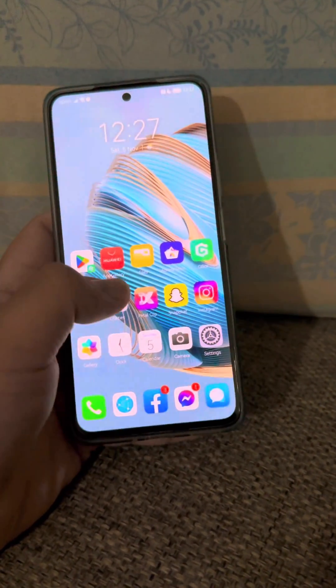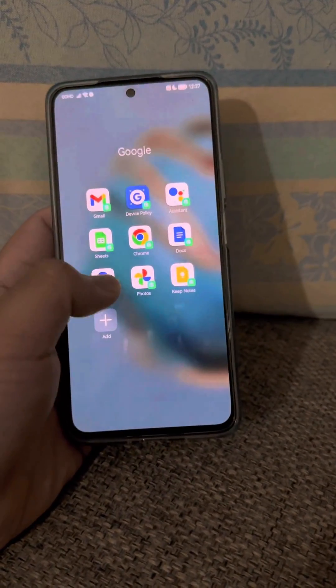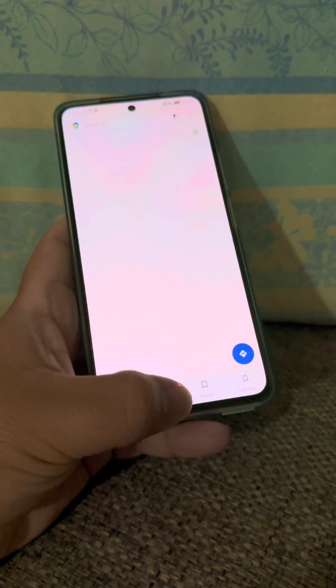As you can see here, you can open your Gmail, you can open other Google applications like Maps, and many more.